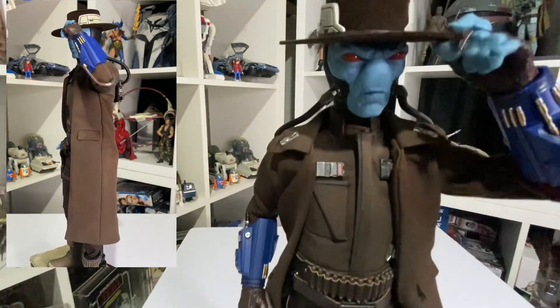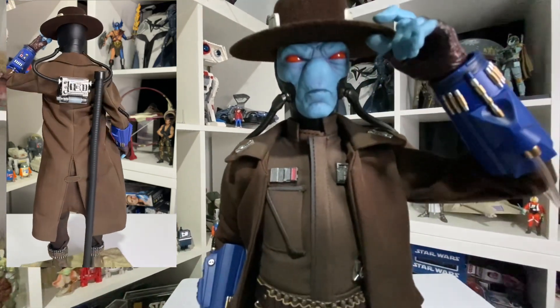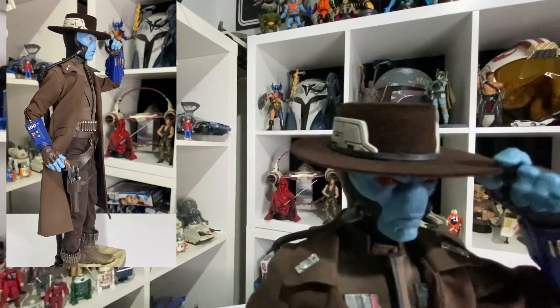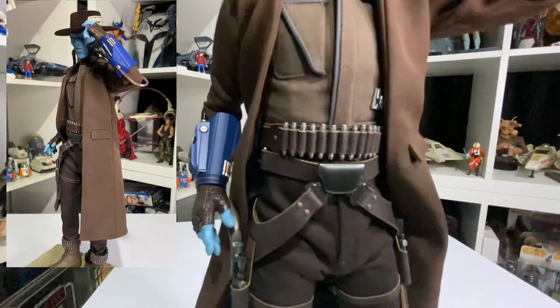What a great alien! Some people say the hat could do with being a little bit bigger, but I think it's great. There is an animated or cartoon version coming out where the hat does look better, but it looks good for a TV series figure.